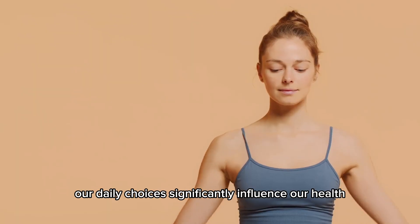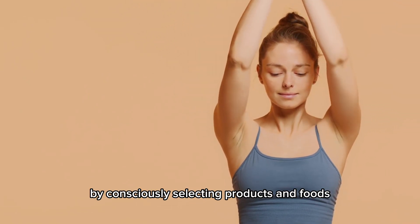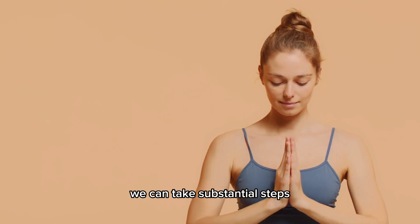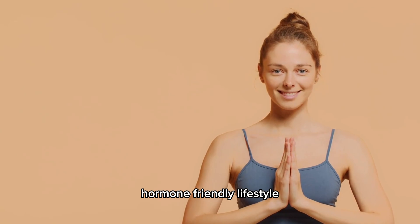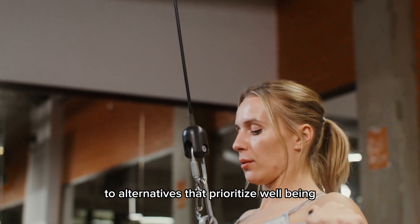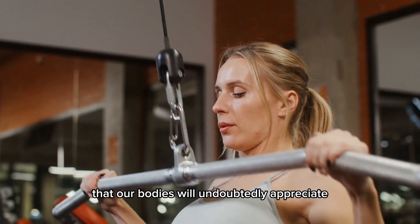In conclusion, our daily choices significantly influence our health. By consciously selecting products and foods, we can take substantial steps toward fostering a healthier, hormone-friendly lifestyle. Making informed switches to alternatives that prioritize well-being is a proactive approach that our bodies will undoubtedly appreciate.